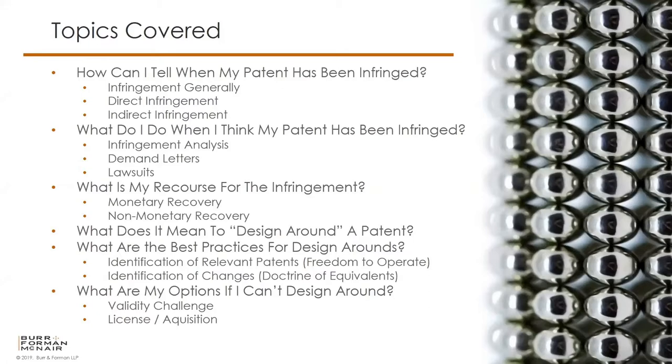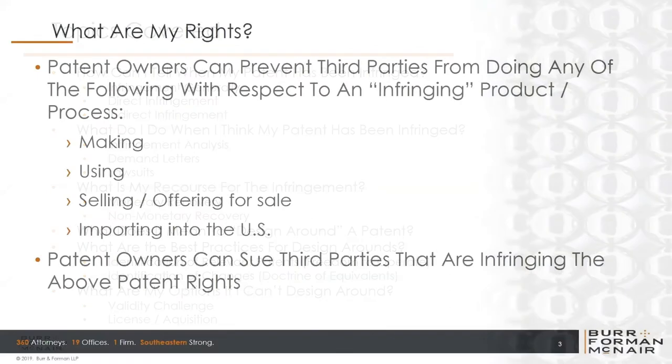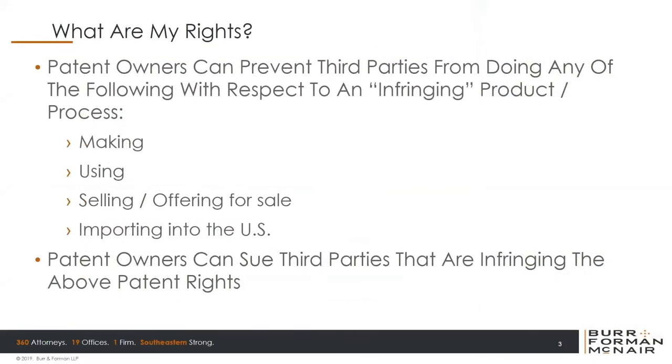Let's start off with: what are my rights? Patent owners can prevent anyone from infringing their patents. With respect to an infringing product or process, a patent owner can prevent third parties from making, using, selling, offering for sale, or importing into the United States the infringing article or process. And patent owners can sue third parties that are infringing those patent rights.